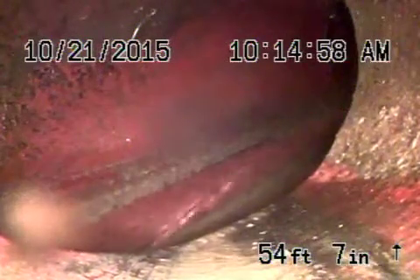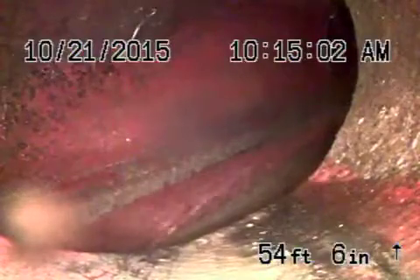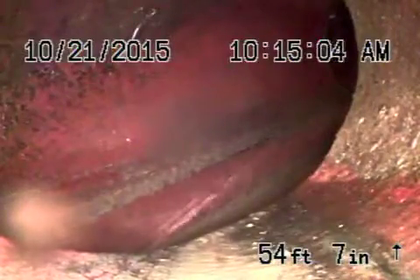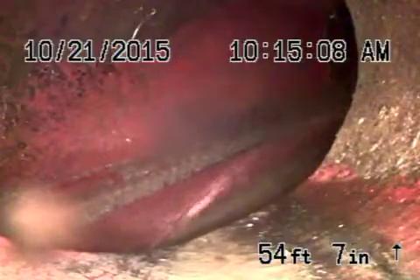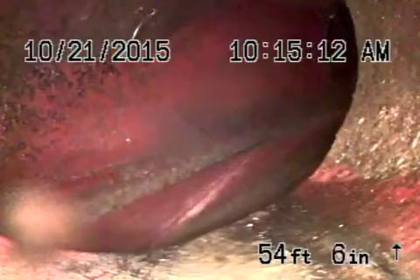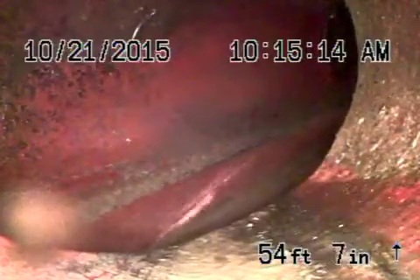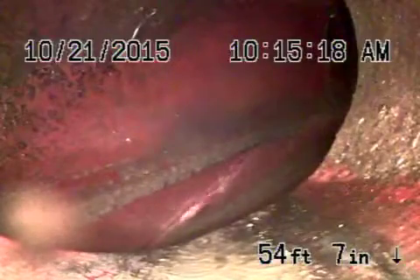We're here at 8942 Wonderland Avenue in Los Angeles, 90046. We've got the camera in from a clean-out that's located in the front of the house. It's the only access we could find for the sewer line, so we're only able to check the sewer line from this clean-out going out into the street.